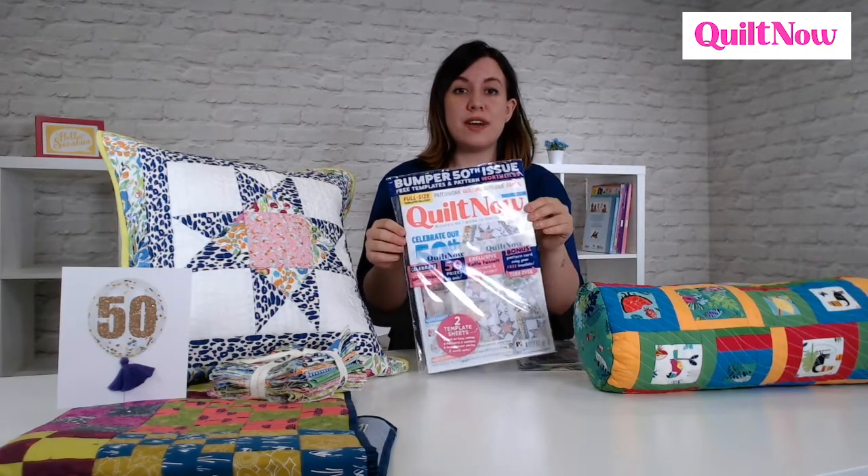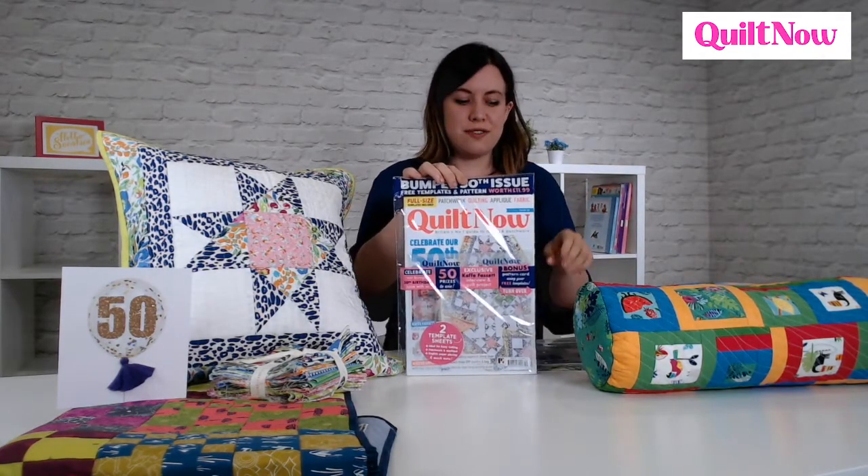Hi, I'm Bethany and I'm editor of Quilt Now Magazine, and today we're going to have a sneak peek at issue 50. So it's quite a special issue, issue 50.